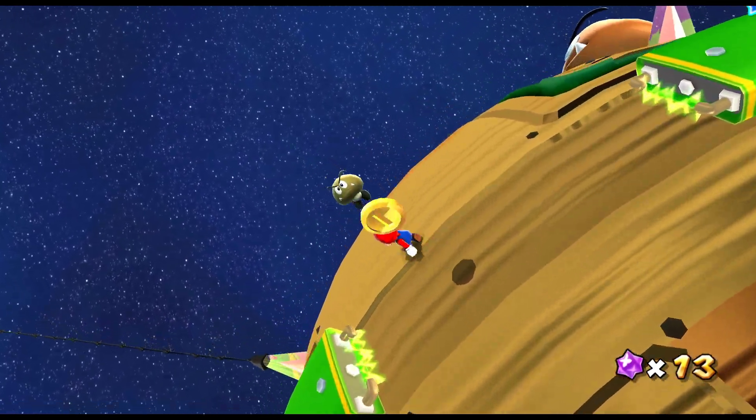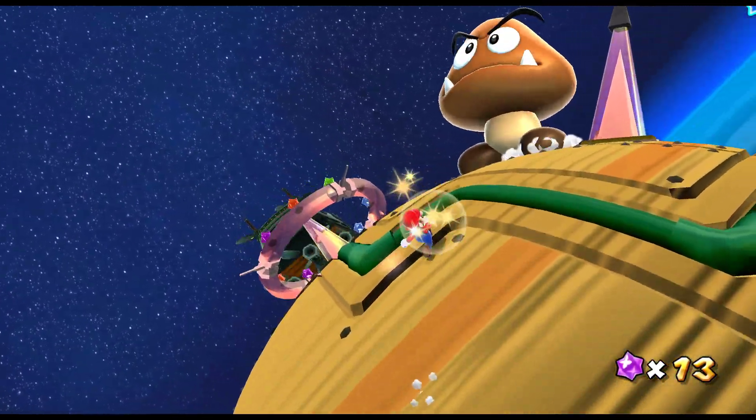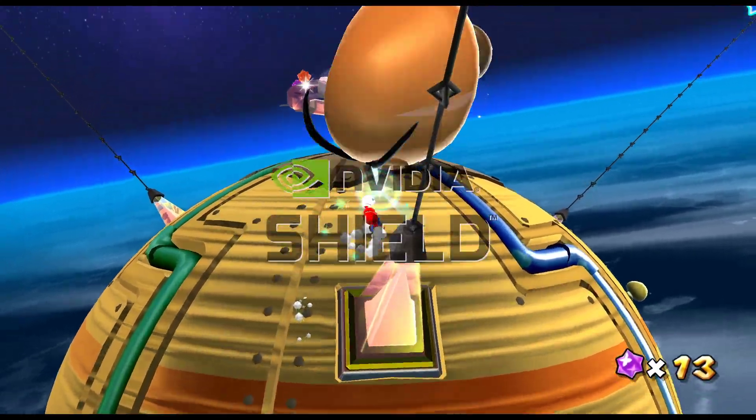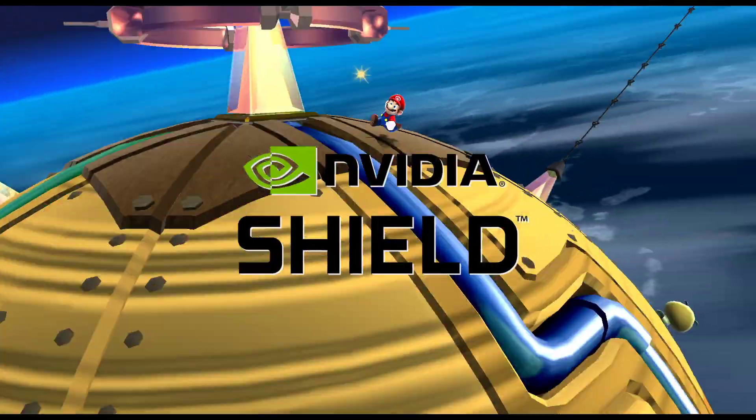Hey everybody, it's Tom here and what you're looking at is something quite special. This is Mario Galaxy running on an Nvidia Shield, and to talk about it is Richard Ledbetter.